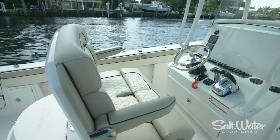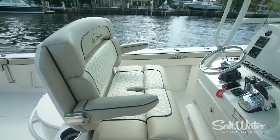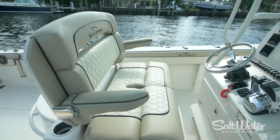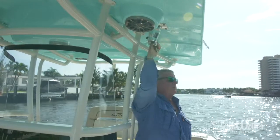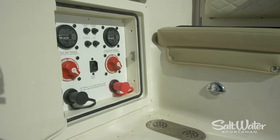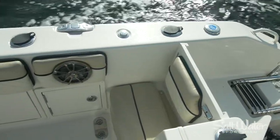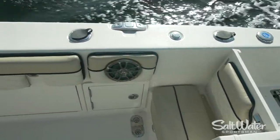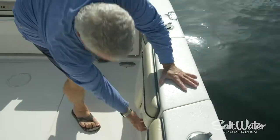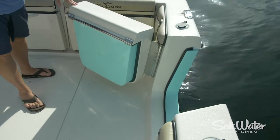The captain and first mate are pampered with a dual seat featuring flip-up bolsters and armrests that fold down. Sea Chaser has also made it easy to manage all the equipment on board. The outriggers can be raised and lowered from below, and battery switches are easy to access under the helm and near the transom. There are two boarding options: a step-over transom on the starboard side — great for pulling in fish or boarding after diving — and a dive door on the port side that opens inward for easy dock access.